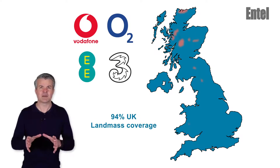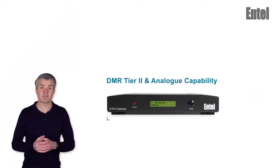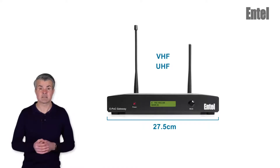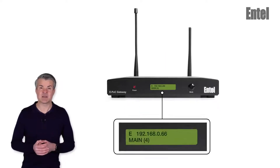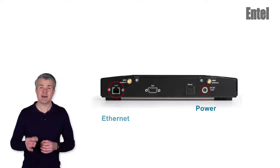Let's have a closer look at the gateways. Firstly, the version with a built-in DMR tier 2 and analogue capability. It's a simple, single-box solution in a nice slim and compact enclosure. It's available in VHF and UHF and you get everything you need including Wi-Fi and PMR antennas. It's a plug-and-play solution ensuring that it's ready for use in just a few minutes. It has an LCD display to indicate various statuses, including IP address and POC channel. There are two connections on the back: power and ethernet.